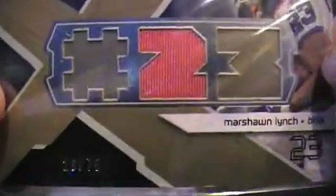I've got a Marshawn Lynch game-used jersey out of 2008 SPX, numbered to 75, and that's got a book value of eight bucks.